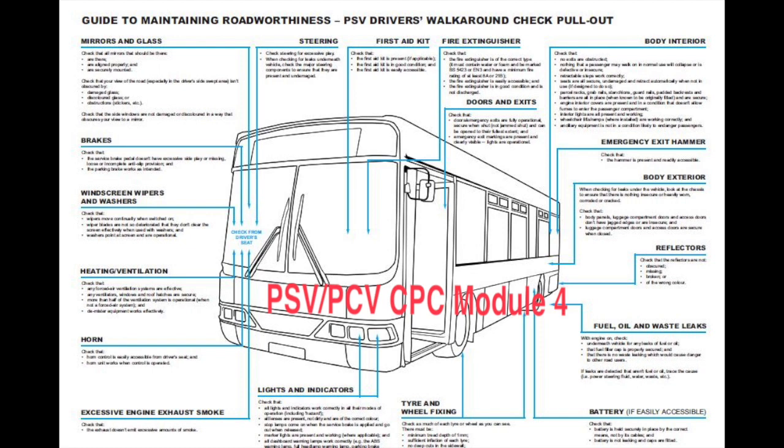How can you ensure the vehicle is loaded correctly prior to setting off? All luggage is evenly stored so that the weight is evenly distributed at its lowest point. Ensure that all luggage compartments are locked and secure. Any luggage in overhead saloon compartments is secure and not unstable. No luggage or obstructions have been left in the saloon aisle. All passengers are seated and wearing seat belts if fitted. The vehicle is not exceeding the set passenger capability.